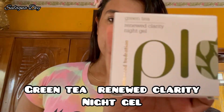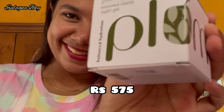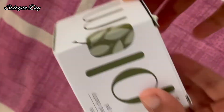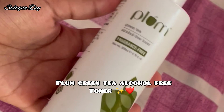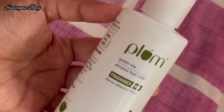Plum also has a Green Tea Renewed Clarity Night Gel which helps fight acne-prone and oily skin and protects from dullness. They also have a Plum Green Tea Alcohol-Free Toner — fragrance-free and made with organic antioxidant green tea, leaving skin fresh and clear for acne-prone skin.